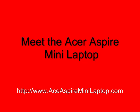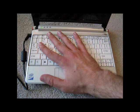Today I'm going to introduce you to the Acer Aspire Mini Laptop. The main feature of this computer is the most obvious one — it's called a Mini Laptop because of its small size, and that is why people are looking to buy it.